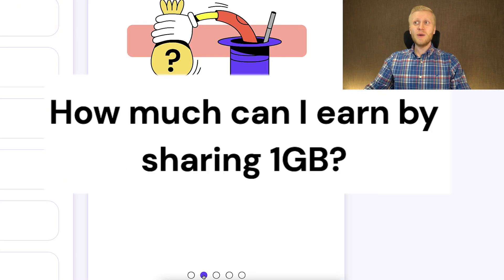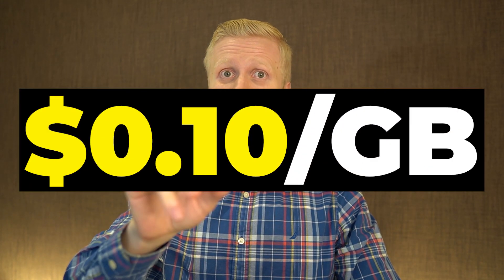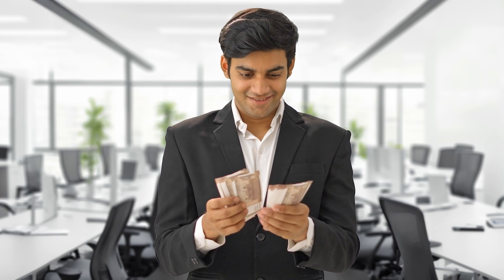Second, how much money will you be earning? Pawns app will pay you 20 cents for one gigabyte of shared internet connection, which is better than many similar automatic income apps that pay only 10 cents per gigabyte. And if you want to boost your earnings, you can share Pawns app with other people, which will give you even more money automatically.